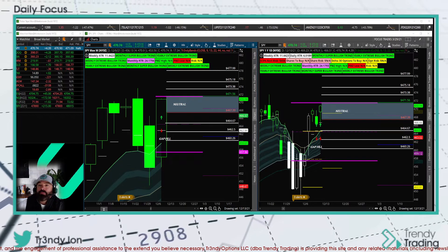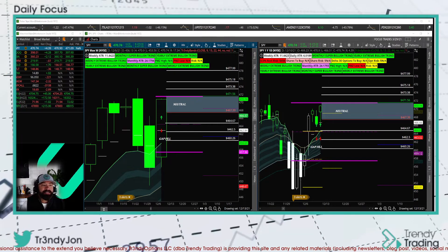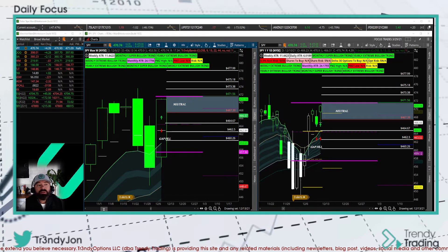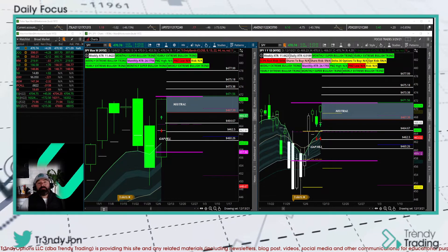We are going to go ahead and do the broad market analysis. I'll be quickly going over the SPY, the Qs, DIA, IWM, Gold, TLT, TNX, the dollar which is the DXY, the SKU, the PCOL, the VIX. And then we'll look at futures: ES, NASDAQ, oil, and then Bitcoin.